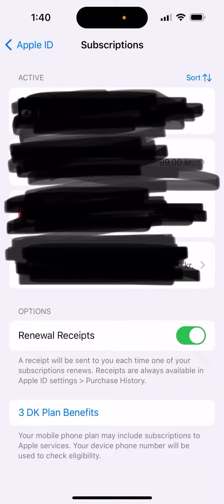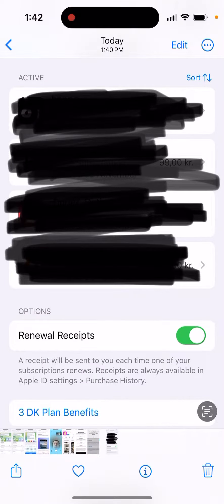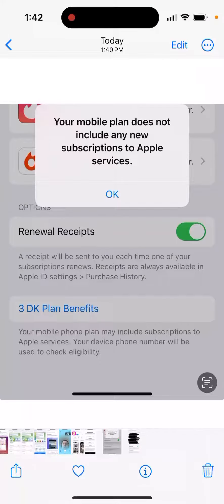Your plan might have these benefits. In my case, this is just from Denmark — I did a screenshot for you guys — and it just says your mobile plan doesn't include any new subscriptions to Apple services.